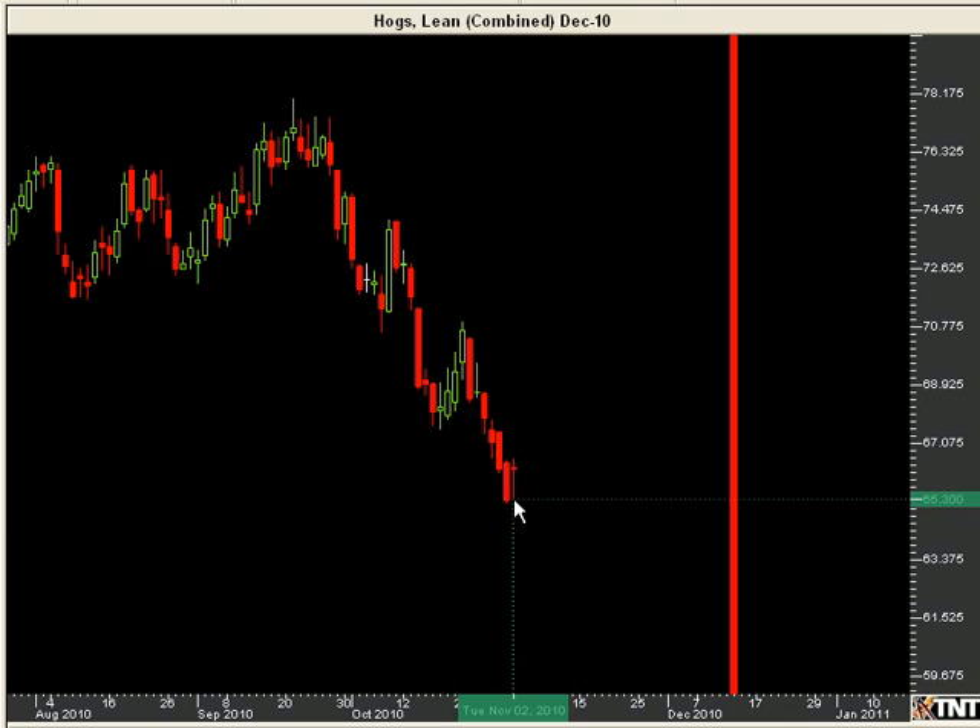The open was 66.27 and the close was 66.20. So for the sake of a couple of ticks, this bar turned red instead of green. The next day we do have true support now that we have our red-green bar combination.